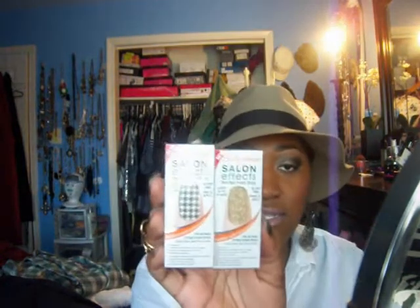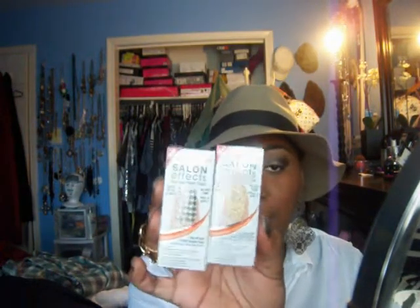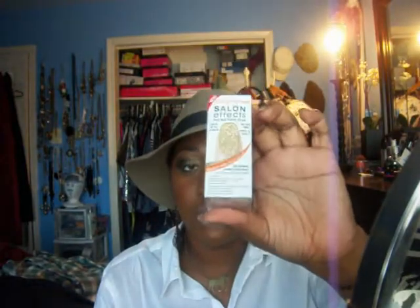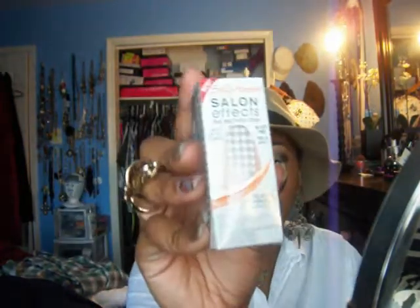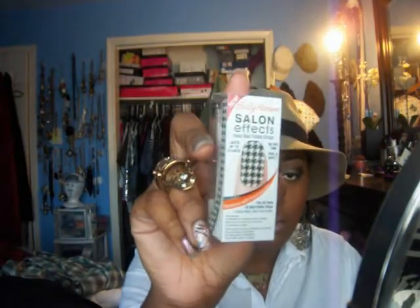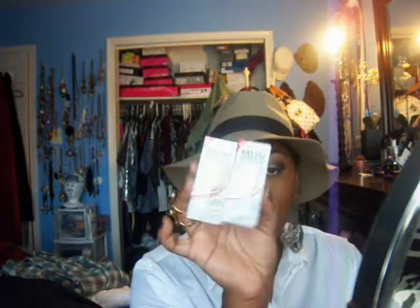Next I want to show you guys these. I did pick up two of these Sally Hansen nail polish strips. Y'all go check out Mimi Janelle 85 — I love her, y'all gotta go check her out. She has these on right now. This is the gold one with the glitter, and this is the houndstooth, which is what I was really looking for, but this one is kind of hard to find.